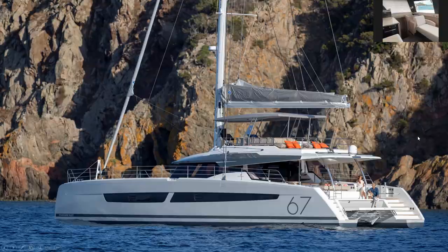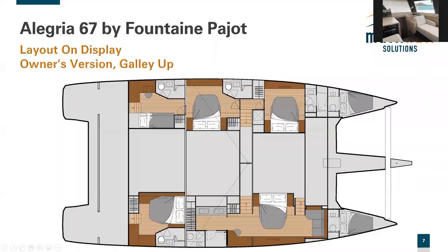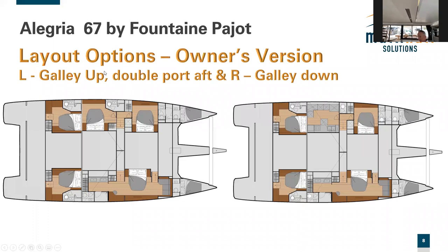Greg explains the layout configurations via slideshow. The boat Andrew is on today is the owner's Maestro version with galley up. The layouts include: galley up with crew cabin as storage; galley up with double port cabin giving four guest suites plus owner's suite; galley down on port side; and charter version with six double cabins — or galley-down charter version with four guest suites plus crew cabin aft with double bunks.